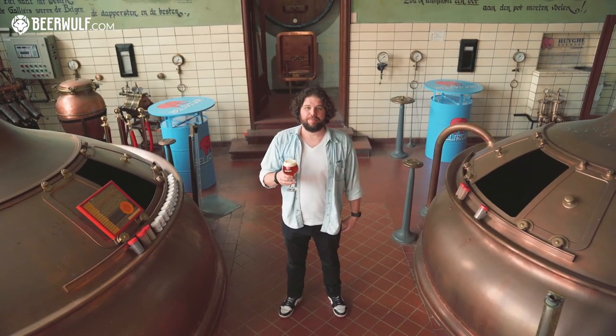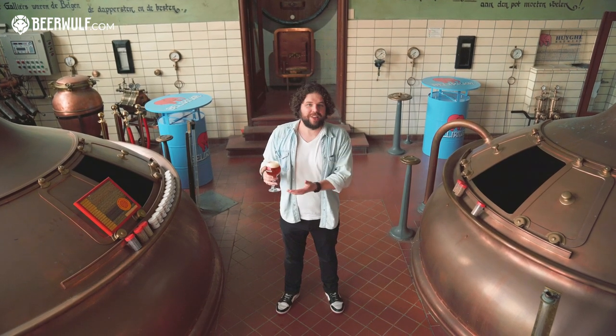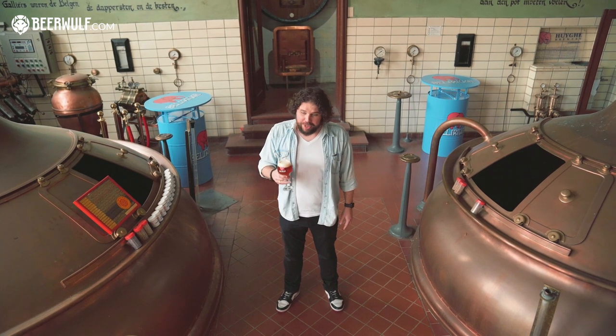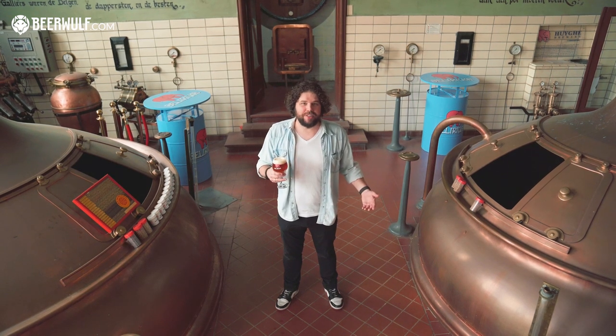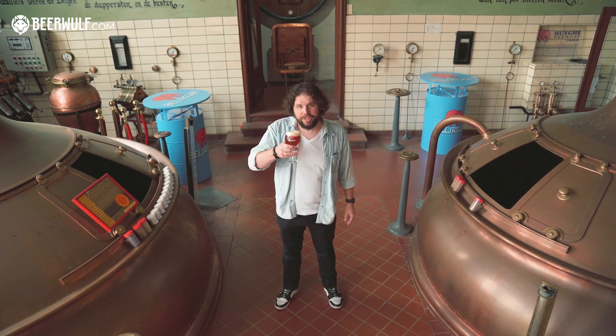So that is the story of Delirium. It was a lot of fun being in this classical brewery in the middle of classic beer country Belgium. We hope you enjoyed it as well. Be sure to try Delirium, and like and subscribe for more beer content. Let us know in the comments which brewery you'd like to see in the next Brew Talk. Cheers.